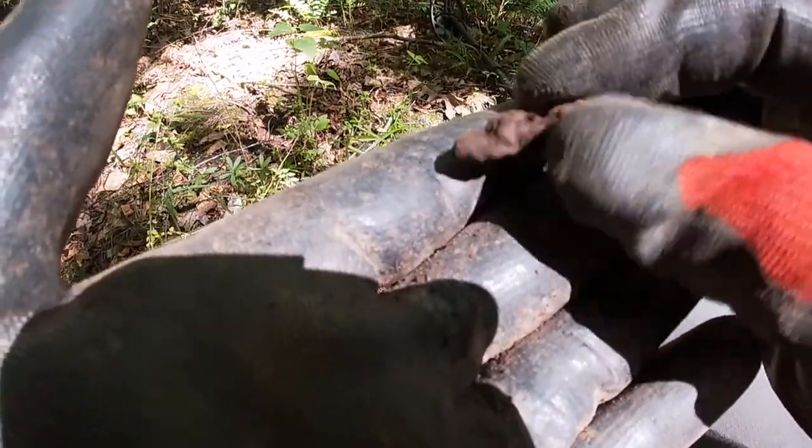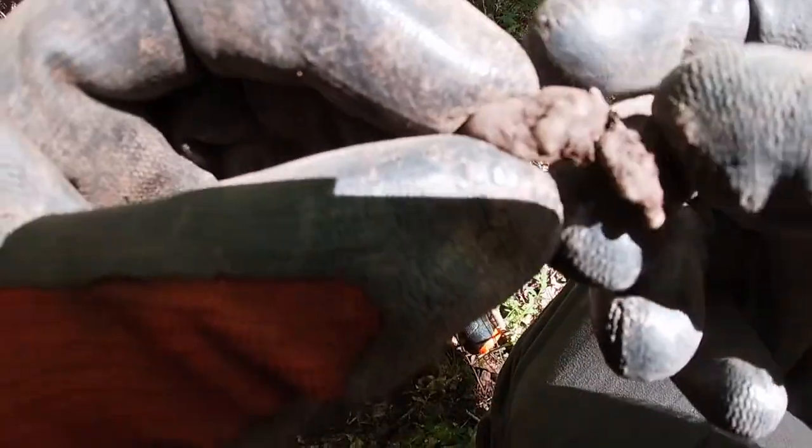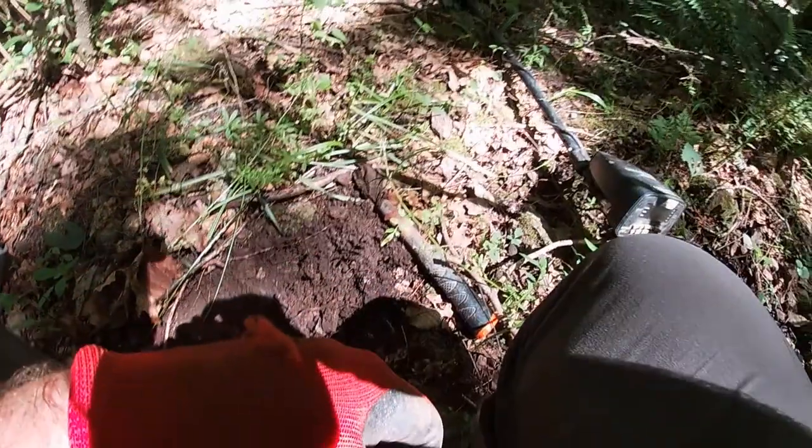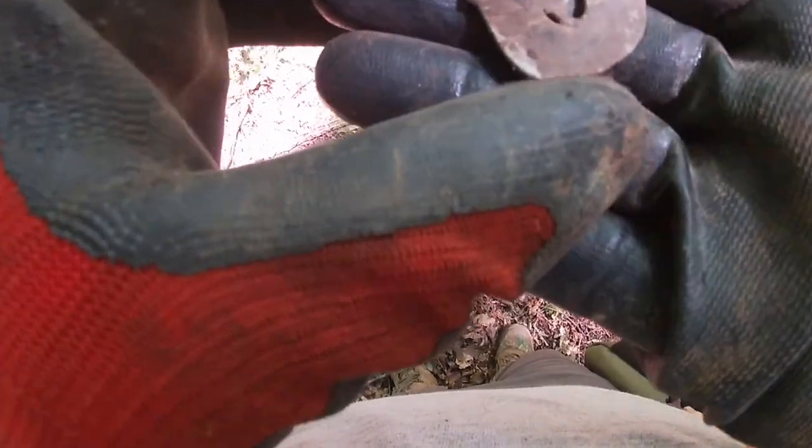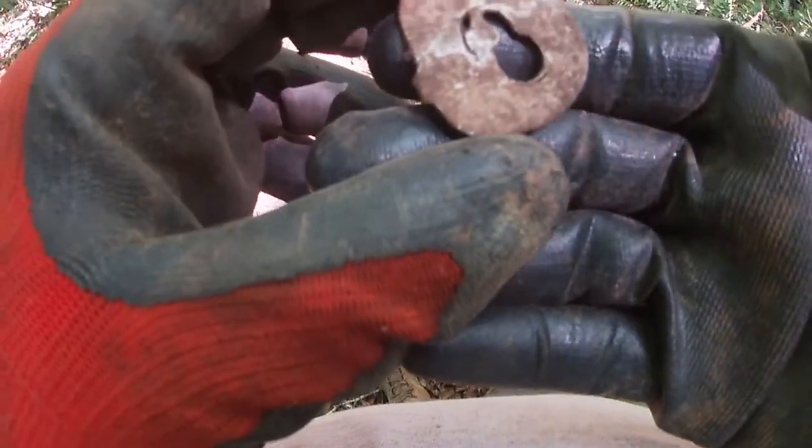I just dug up this piece of melted something — I don't know, probably melted lead. Let me see if I can bend it. Yeah, I think that's melted lead, I can bend it — about to break right there. Keep poking around. Well, that just came out of the ground, whatever it might be.